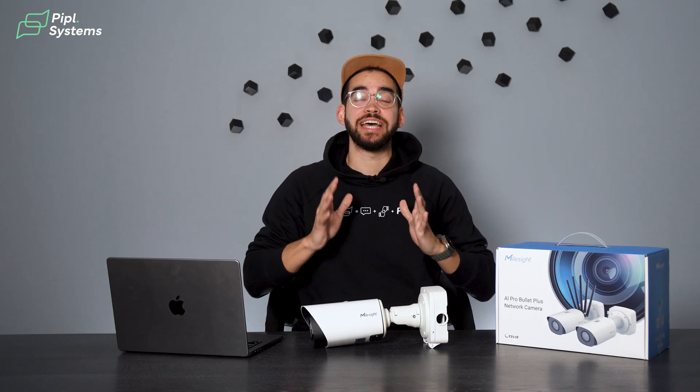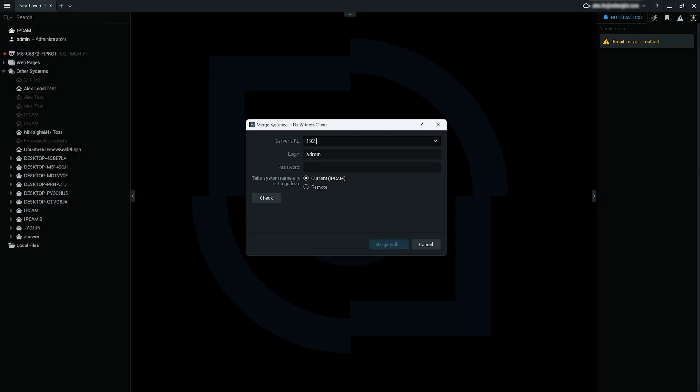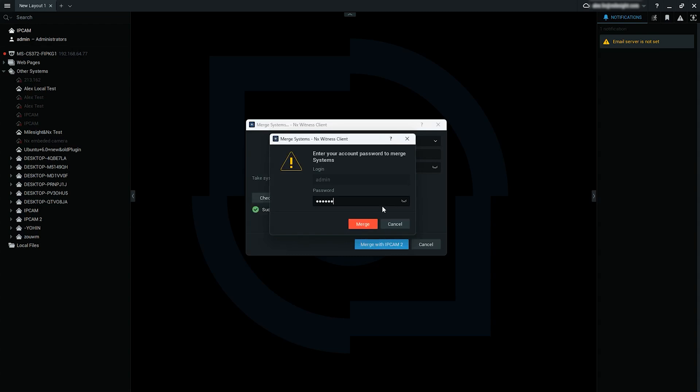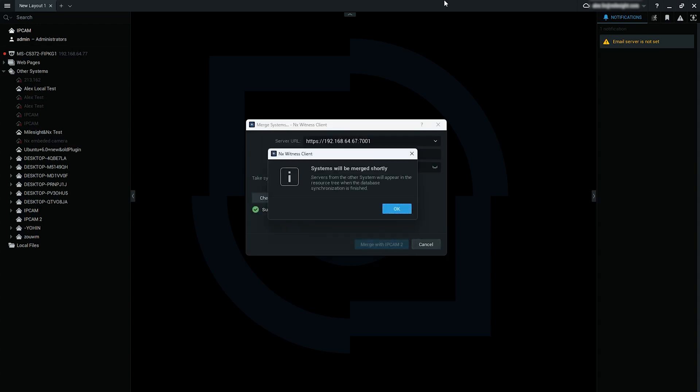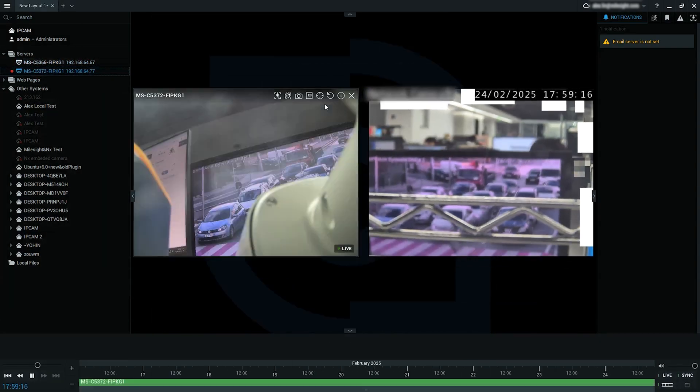Milesight also leverages the NX Witness merge feature, a tool designed to integrate multiple independent surveillance systems into a single unified interface. With this feature, cameras from different systems can be displayed together in a single layout, ensuring seamless monitoring across all sites without requiring users to switch between multiple dashboards. The merge feature also allows for advanced automation, enabling users to apply analytical rules and event triggers across cameras that were previously isolated in separate networks. This means a motion event detected in one location can trigger an action in another, streamlining security responses and enhancing operational efficiency.